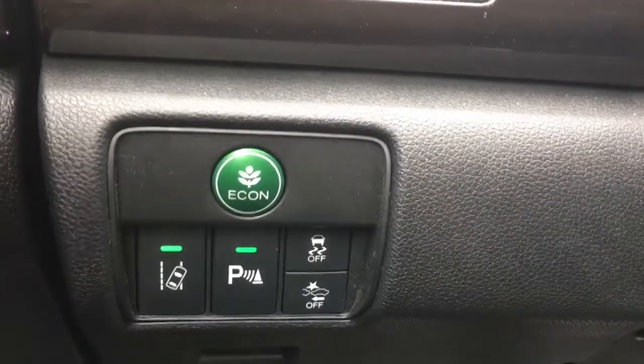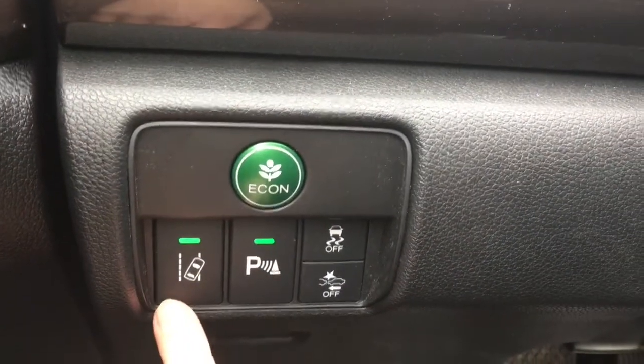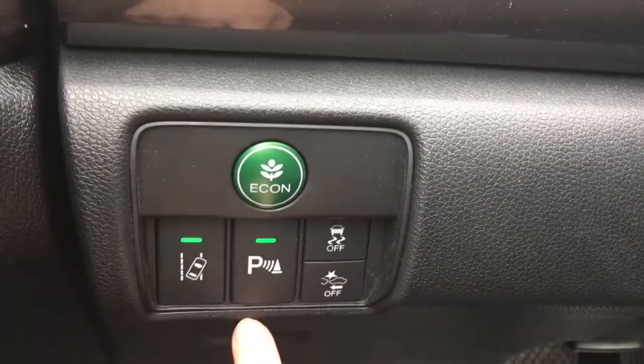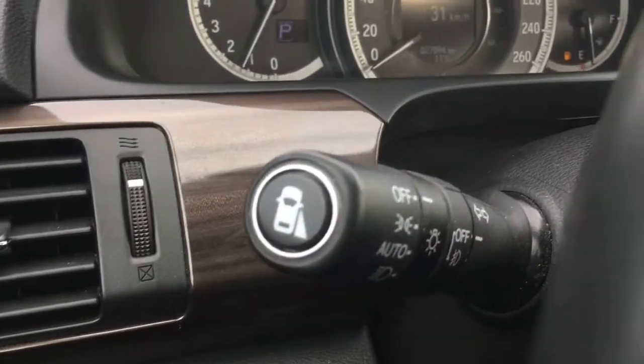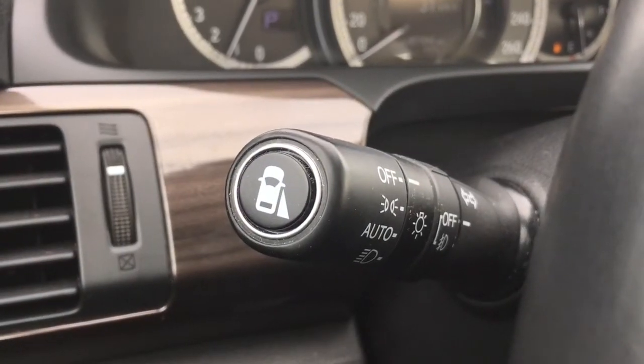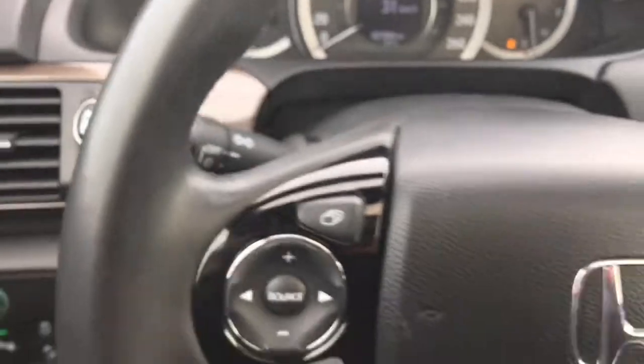Down here to the left of the steering wheel we have our Econ button to improve gas efficiency even more. Below that we have our road departure warning, parking assist sensors, vehicle stability assist, and collision mitigation braking system. On the end of our multi-function stick here we have our blind spot camera, and the vehicle also comes with a rear view camera. Check out our video tutorials for more info on those great features.